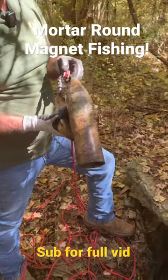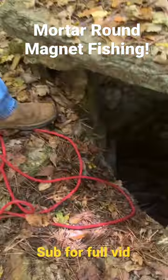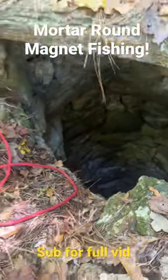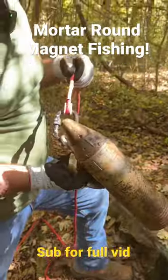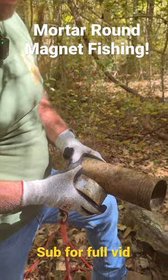Holy crap, look what just came out of a well. I think that is a mortar illumination round. It came out of this well right here on the magnet. We're gonna call, Jeff, we're gonna see if we can get somebody to see if that thing's gonna blow up.